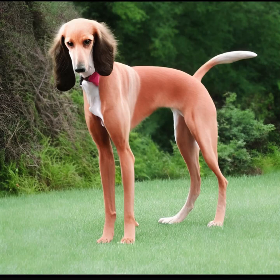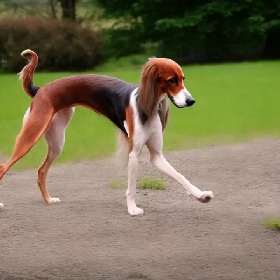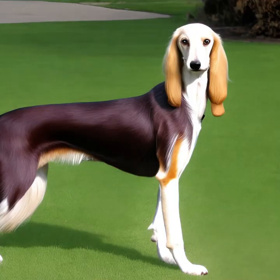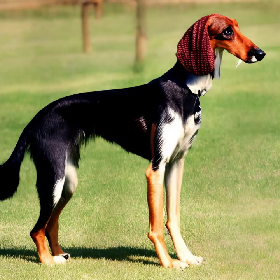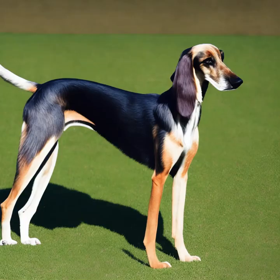Seleucus are generally a healthy breed, but like any dog, they can be prone to certain health conditions. Some common issues include certain cancers, heart problems, eye diseases, and autoimmune disorders. Regular veterinary checkups, a balanced diet, and exercise can help maintain their overall health. The average lifespan of a Seleucus is around 12 to 14 years, and with proper care, nutrition, and regular veterinary checkups, some can live even longer.